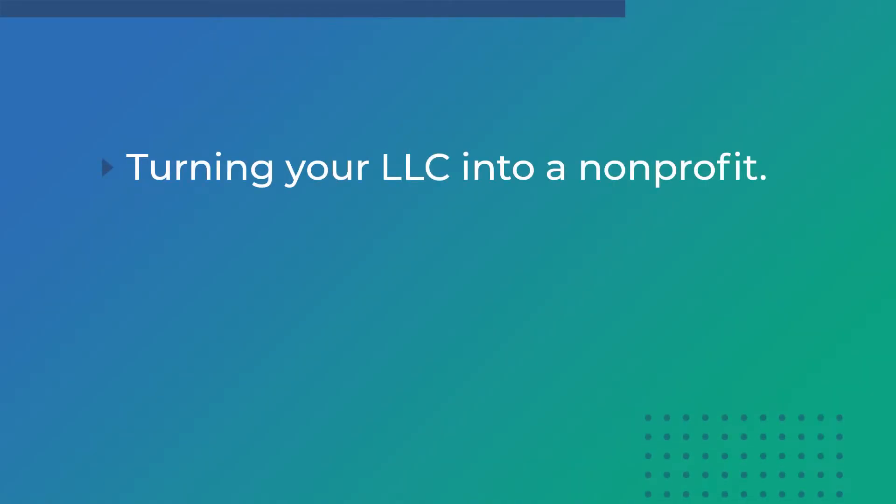Hey everyone, Tim here with Northwest Registered Agent. I'm joined with Cameron today. Thank you for joining me. Today we are going to be talking about turning your LLC into a non-profit. We'll talk about what steps you need to take to make this change.